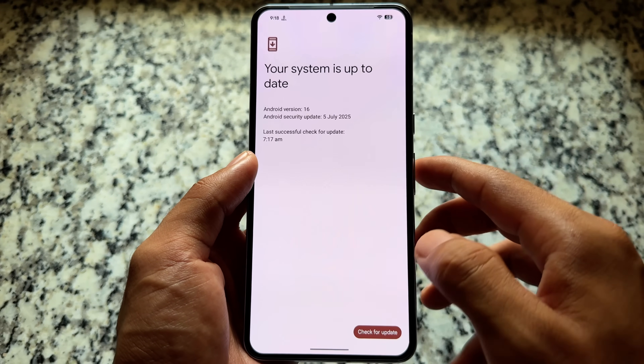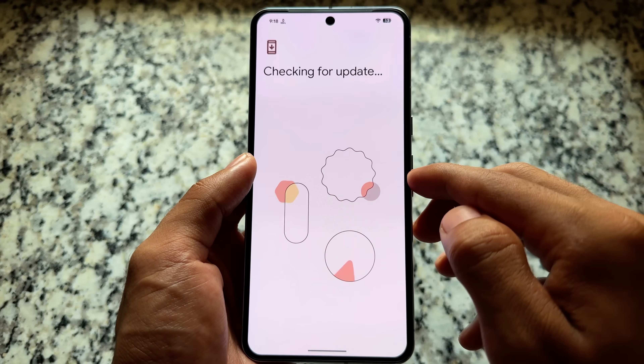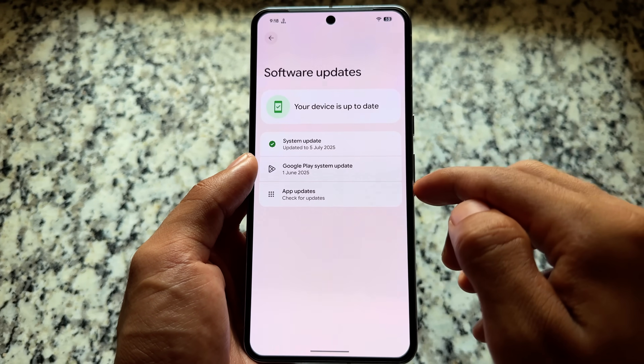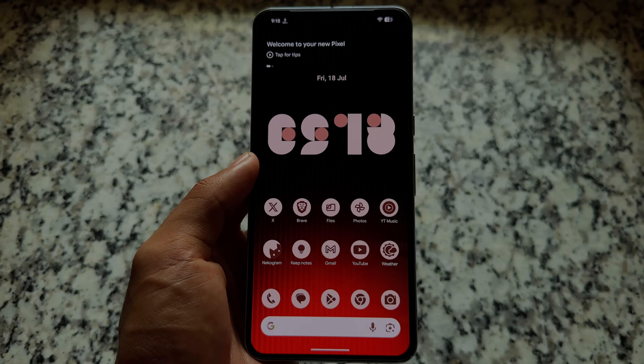This is a quick follow-up regarding Android 16, with the stable version coming very soon. That's it — thanks for watching and I'll see you in the next one.